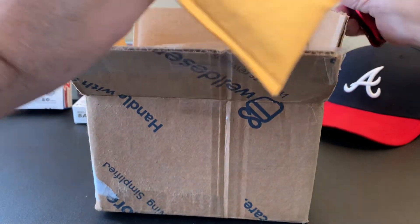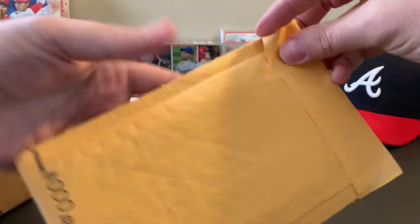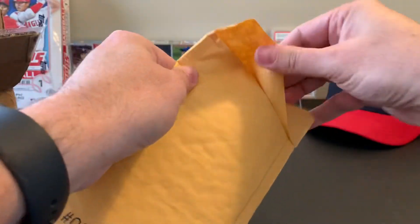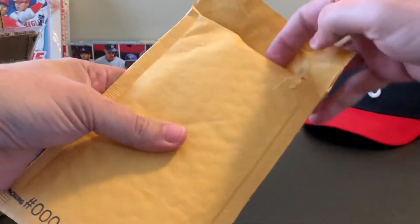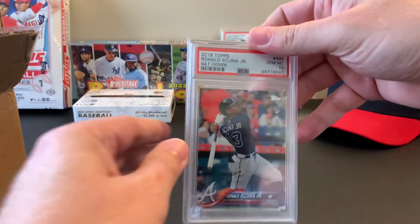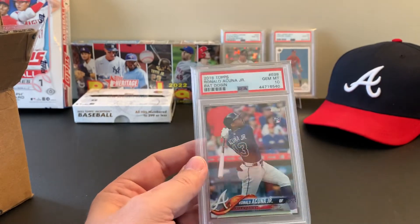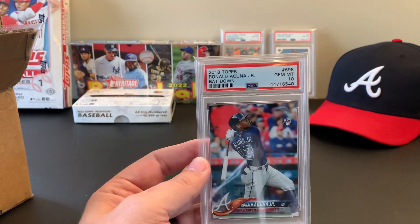Envelope inside a box — I can appreciate that. And there he is: my Acuna bat-down 2018 Topps Series 2 PSA 10.